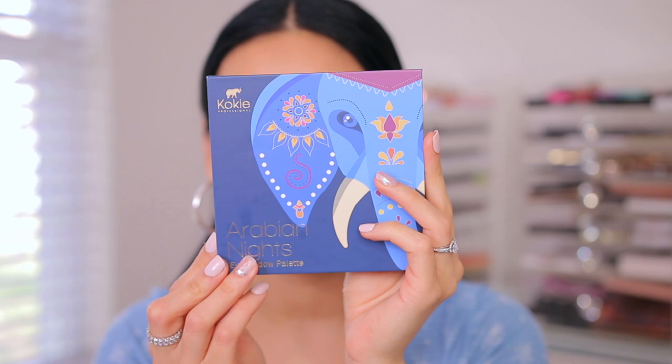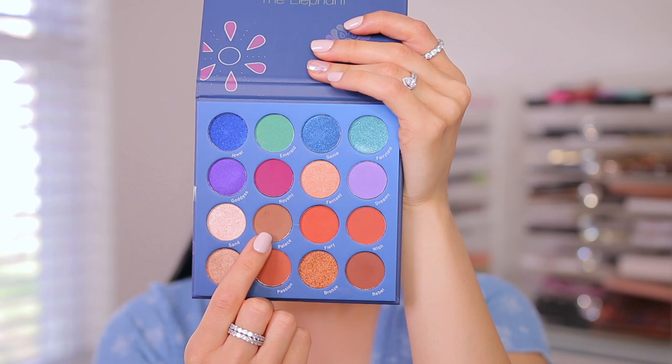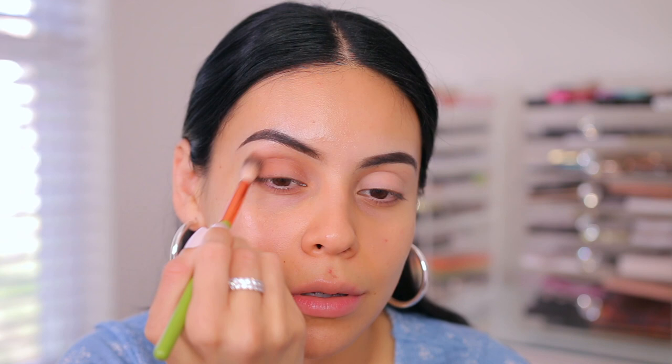I did my brows and primed my lids already since there's not really anything too interesting there, so we're going to jump straight into eyeshadow. I swatched a couple of the shades because I was really curious about this palette — this is the Arabian Nights palette from Koki. I love their packaging — it's like little elephants — and the colors look really gorgeous inside. I'm going to start off with one shade and apply that in my crease. It's really pigmented. Got a little fallout, but that's why we do the eyes first.